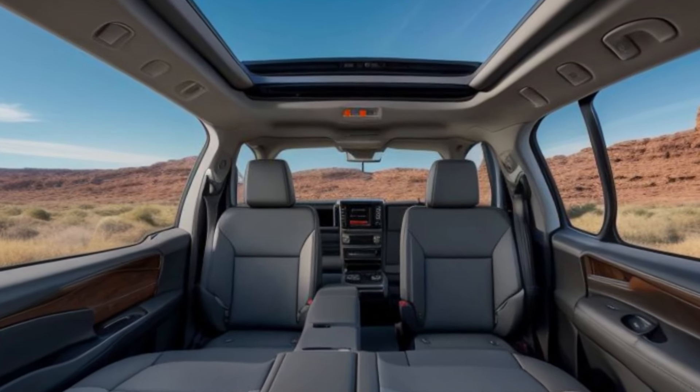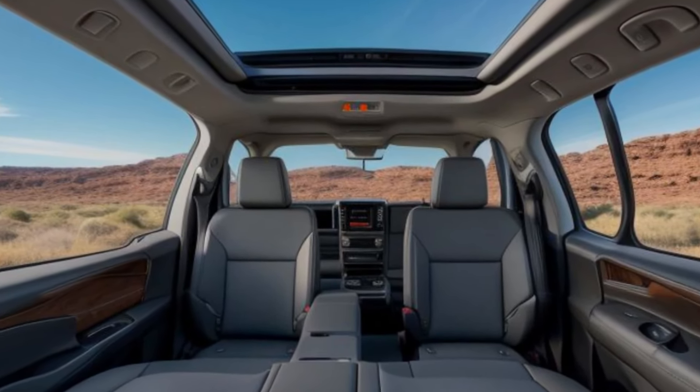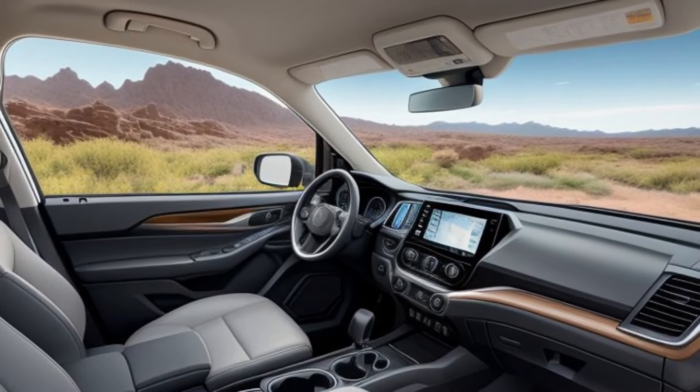Honda has done it again. Introducing the all-new 2025 Honda Passport, a game-changer in the world of adventure SUVs. Let's dive into what makes this SUV stand out.